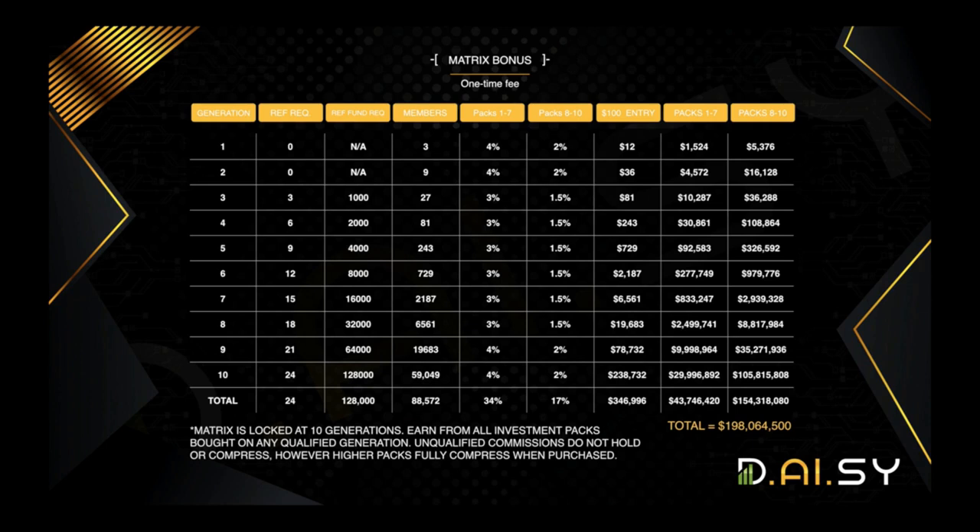To unlock your bonuses for generations three through ten, you do have to meet requirements. For generation three, you have to refer three people and the combined total of your personal referrals' contribution packs has to be at least $1,000. For generation four, it goes up to six personal referrals with a total contribution of $2,000. It continues from there. You get a set percentage every time somebody buys a crowdfunding package in any of the generations you are qualified for. Packs one through seven have a set percentage; packs eight through ten have a set percentage.